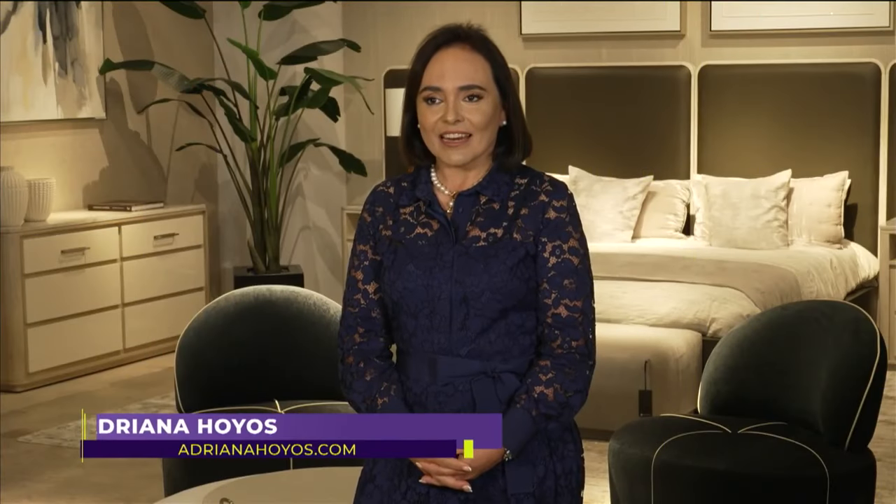Hi, my name is Adriana Hoyos. I am a furniture and interior designer. I want to welcome you to my Hollywood showroom.